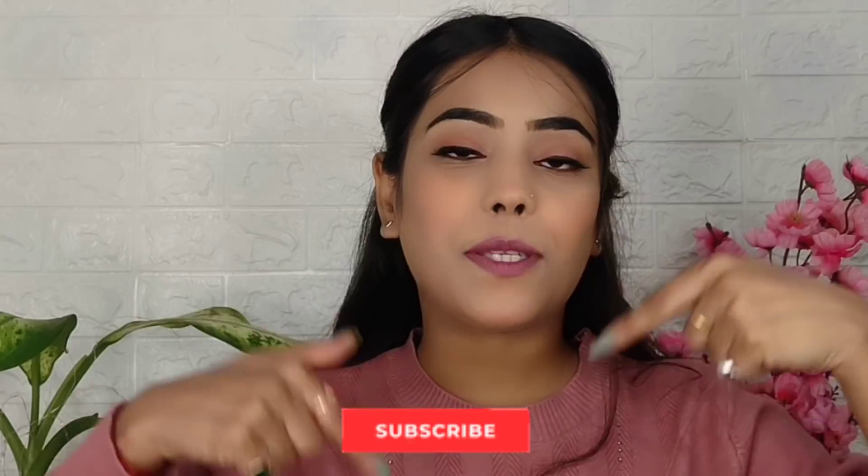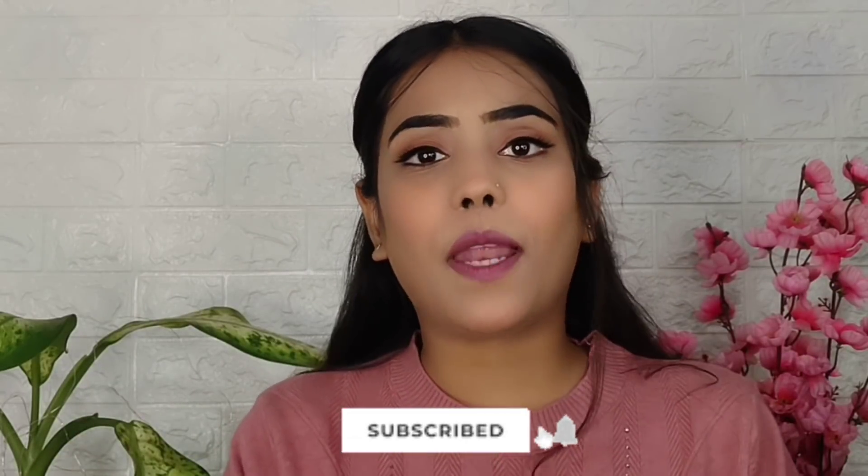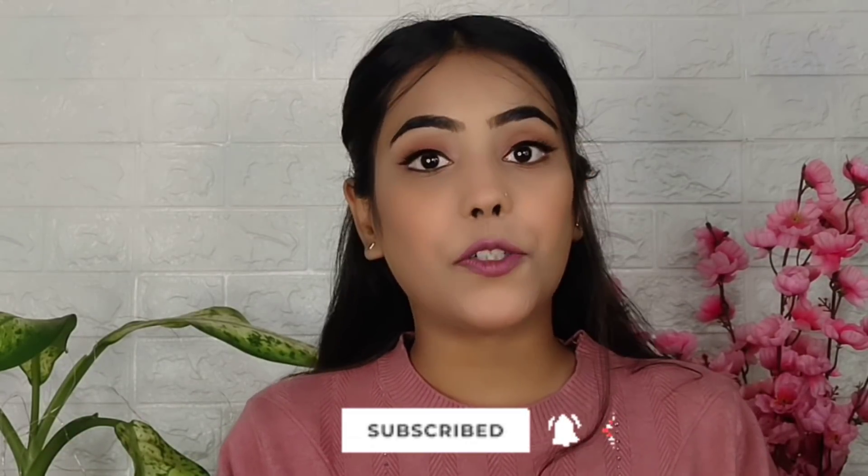But before starting this video, if you haven't subscribed to my channel, please do subscribe, guys. It would mean a lot to me. And now let's start it.